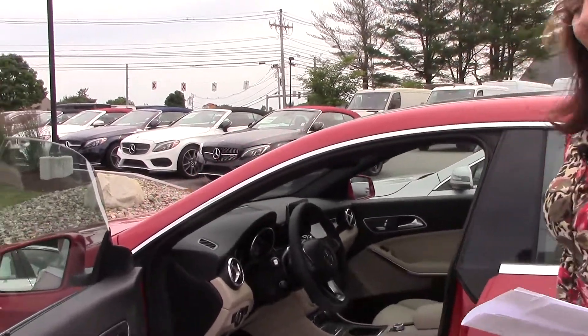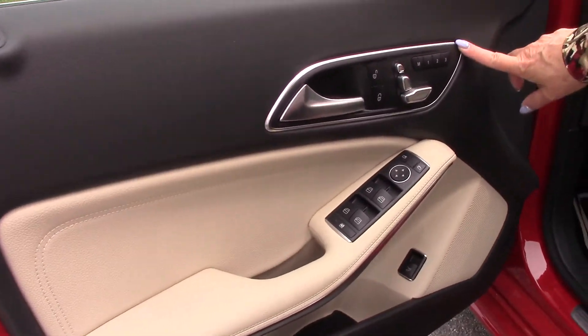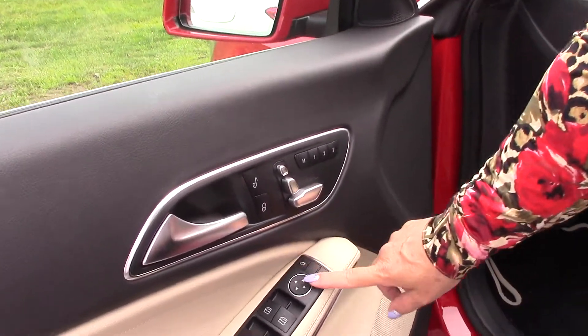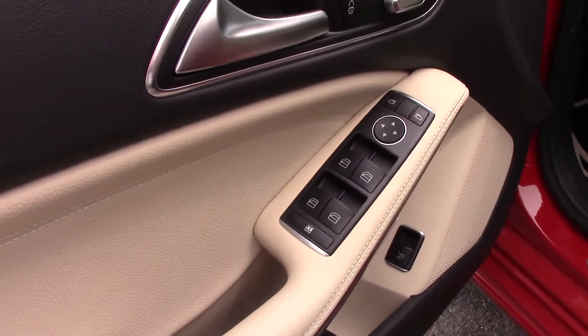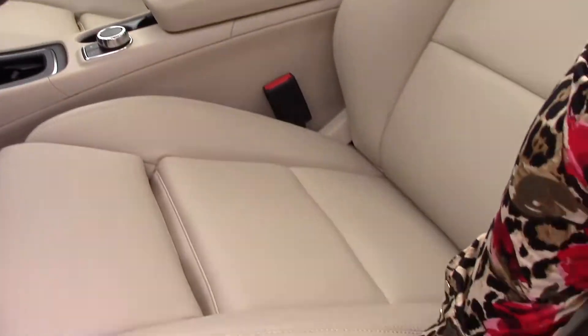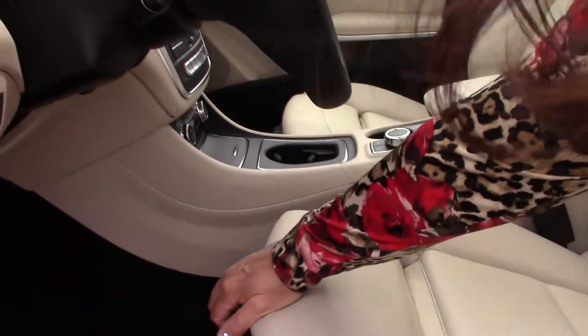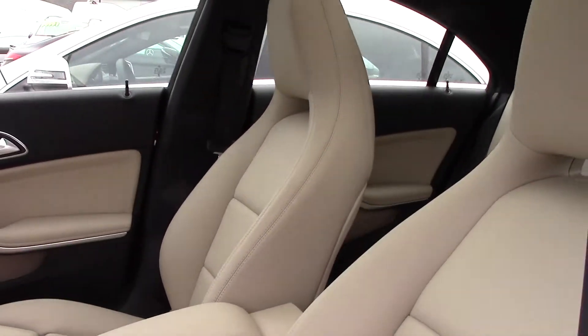So let's take a look on the inside. Here you've got your seat controls with three memory settings, your mirror controls and your windows that have locks. The rear doors have child locks. This seating actually has lumbar support and it has a little thigh extension too as well. And you have your multi-functioning steering column.